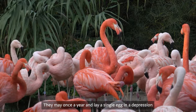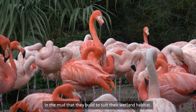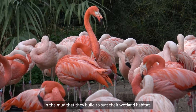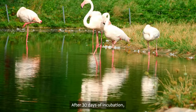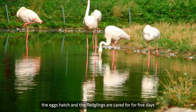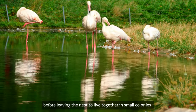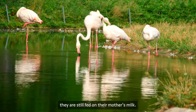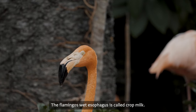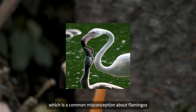They mate once a year and lay a single egg in a depression in the mud that they build to suit their wetland habitat. After 30 days of incubation, the eggs hatch and the fledglings are cared for for five days before leaving the nest to live together in small colonies. Until they reach adulthood, they are still fed on their mother's milk. The flamingo's crop milk is an unusually bright red liquid secreted from the esophagus.